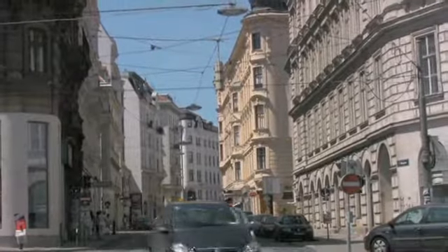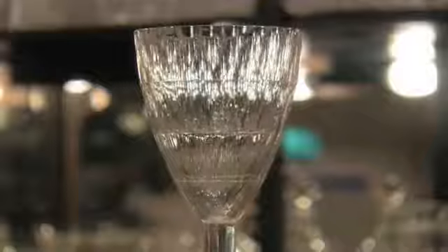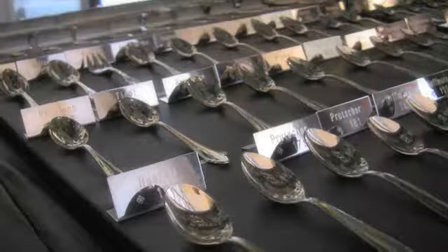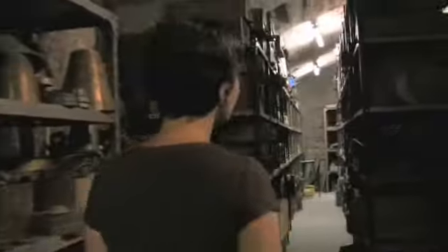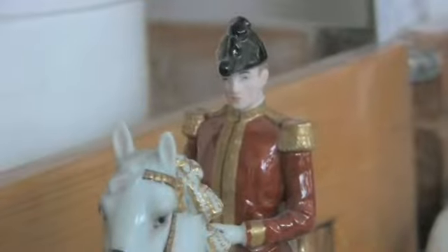Vienna is home to many companies that create the highest quality handmade porcelain, crystal, chandeliers, and silver. Visitors can take a tour of these companies to see how their delicate creations are crafted. Our first stop was Augarten Wien, where some of the world's finest porcelain comes from.